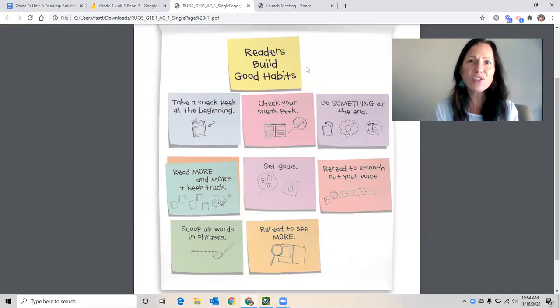Hey readers, we've already talked about building good reading habits, ditching those old habits, and building these new good habits to grow as readers.